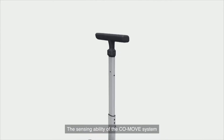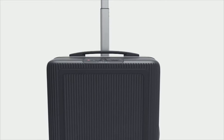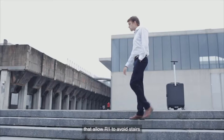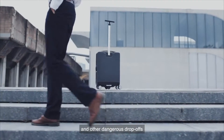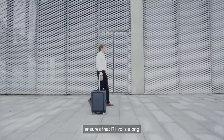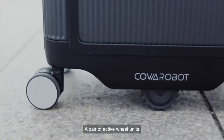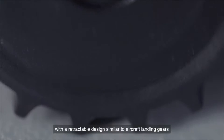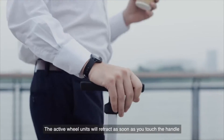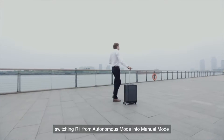The sensing ability of the CoMove system is made possible by multi-sensor fusion technology, mainly based on a set of sonars, a depth sensor, and cliff detect sensors that allow R1 to avoid stairs and other dangerous drop-offs. A customized bracelet is provided with each R1. The CoMove system ensures R1 rolls within arm's length of the user at all times. A pair of active wheel units with a retractable design similar to aircraft landing gears propels the suitcase forward, and will retract as soon as you touch the handle, switching R1 from autonomous mode into manual mode.